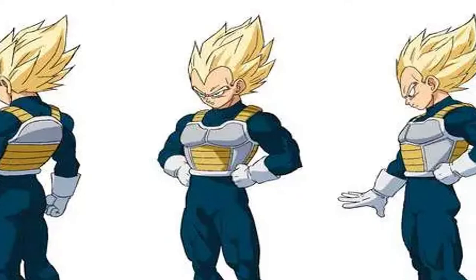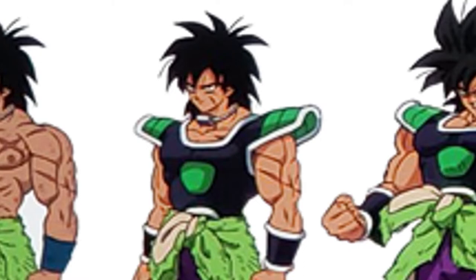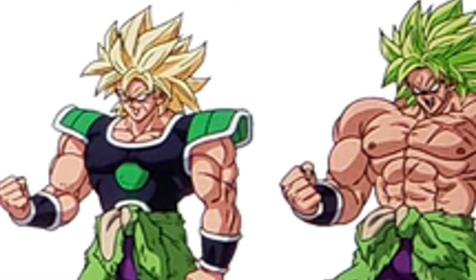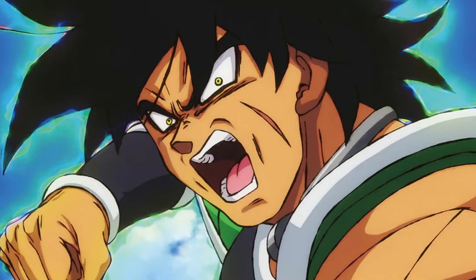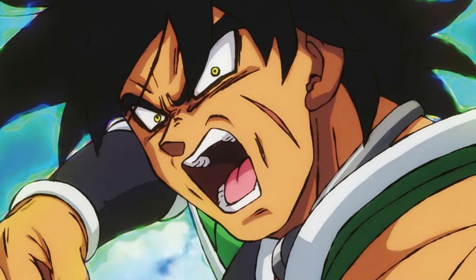Shintani did the character sheets and provided everyone with the references they needed to create the film. The role of Yamamuro, Shintani, and also Nakatsuru from Dragon Ball GT is to create character sheets — drawings of the characters that will appear in an episode or movie. These serve as reference pieces showing what a character looks like front-on, sideways, backwards, etc., so the animation staff can understand how to draw them and where to place shading details. They try to replicate what they see on the sheet. It's as simple as that.